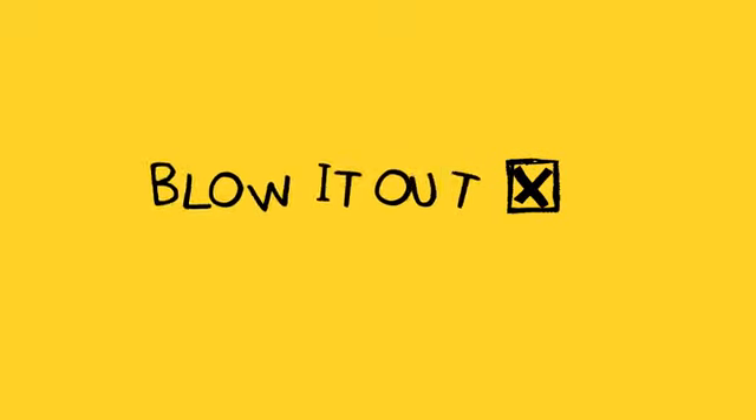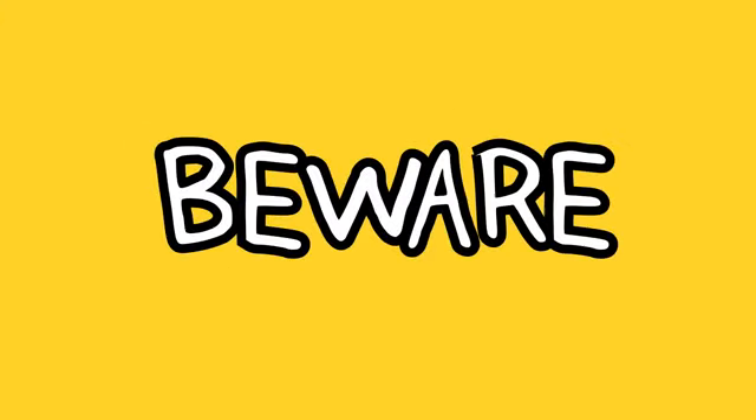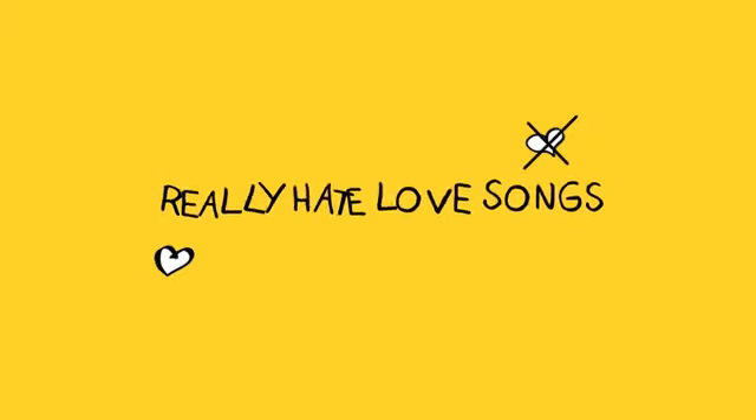No, the only way to get rid of a toothbrush snake is with music — not music from the radio though. You have to play the music yourself, on a trumpet or one of the other instruments you blow into. But beware: toothbrush snakes really hate love songs. It's best to play a national anthem, or happy birthday, or something like that.